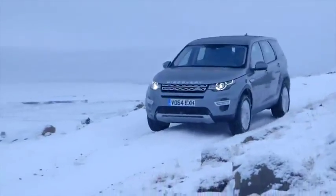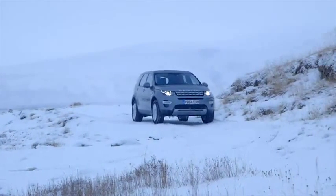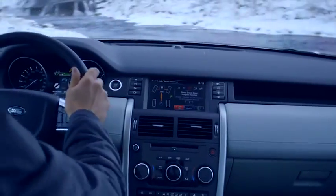Here I'm using hill descent control to navigate the downward path to this ford where we're going to cross over this waterfall and attempt to ascend the other side on a pretty steep incline.